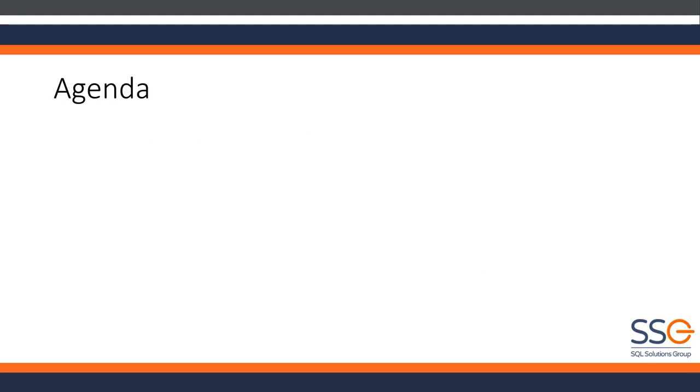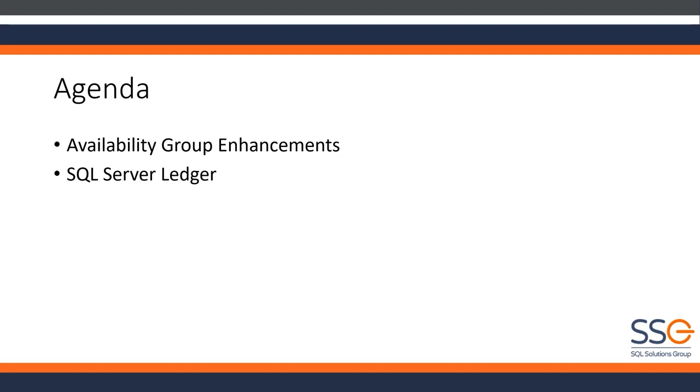What we're going to talk about today - in a one-hour webinar, discovering SQL Server 2022, we're not going to have time to cover every new feature. I want to talk about a couple of pretty interesting things with availability groups. We're also going to take a look at SQL Server Ledger, which has been in Azure SQL Database for quite some time and is now in the on-premises product in SQL Server 2022. It's blockchain-based cryptography to determine the state of the data at any given point in time, and it can be very useful for auditing.